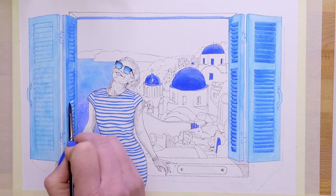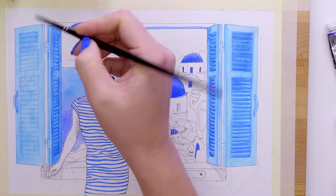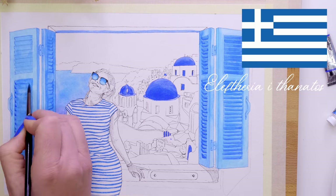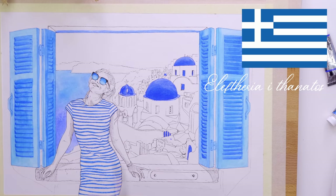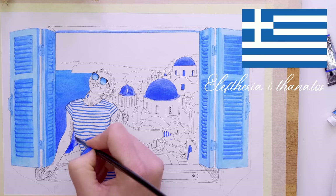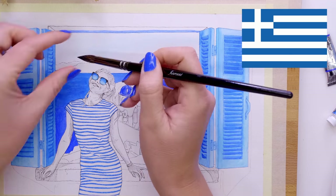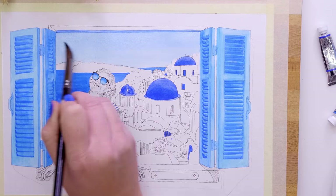I didn't really explain the meaning of the flag very well, so: their flag consists of five blue stripes and four white stripes, which are representative of the motto 'Elephtheria i Thanatos' — a Greek motto meaning 'freedom or death.' There are five syllables in Elephtheria and four in Thanatos, and that's where those lines come in. Symbolically it represents how passionate they are about freedom and when they broke away from Ottoman rule and became independent — a very, very big meaning for Greeks.